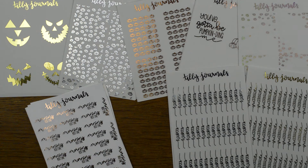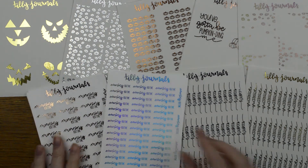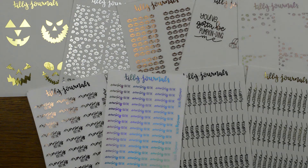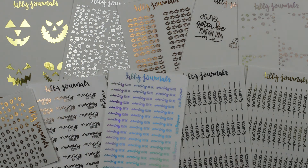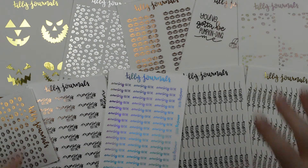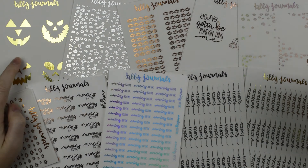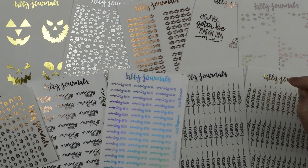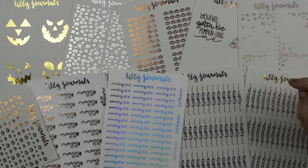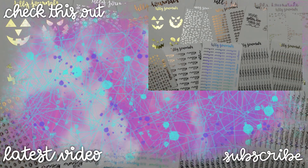Let me know down below which new release you are most excited for — I always love to hear what you think. These videos are just short little videos to show you everything coming to the shop. My favourite has got to be the jack-o'-lanterns, though the morning routines are super functional for me — I've already nicked a set! Thank you so much for watching, and I hope to see you in my next video. Bye!